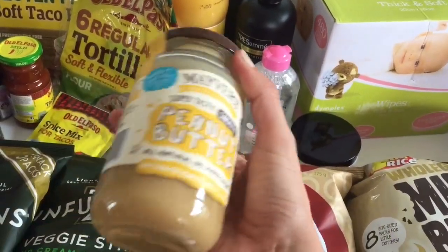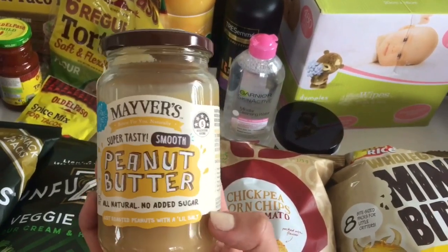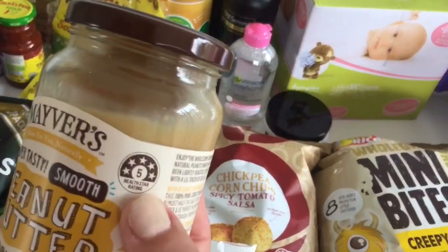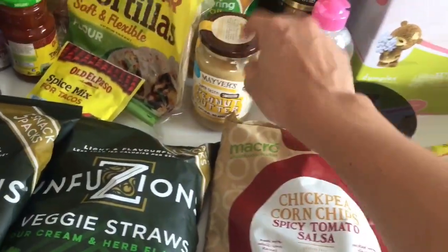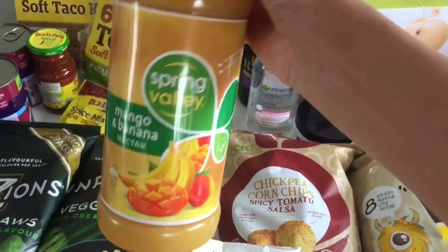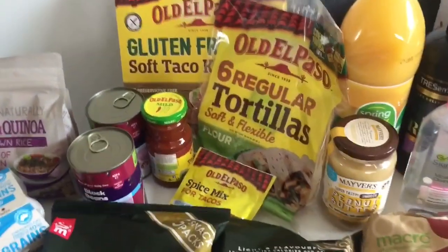Moving on — I picked up some peanut butter, a natural brand with no added sugar and a five-star rating. We haven't tried this one before, but hopefully the kids will like it as much as the one we usually have. I also picked up a mango and banana nectar juice because my kids love juice.